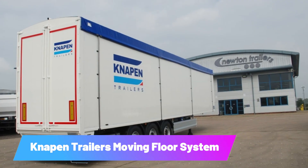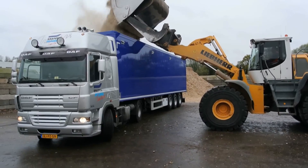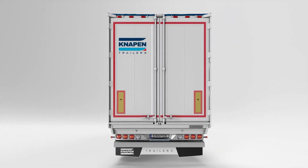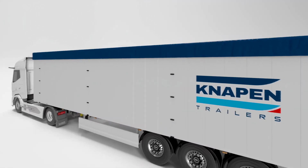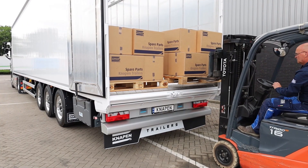Knop and Trailer's Moving Floor System. This system helps minimize empty trips. It specializes in producing trailers equipped with moving floors, which are ideal for transporting loose materials and simplifying the handling of pallets.